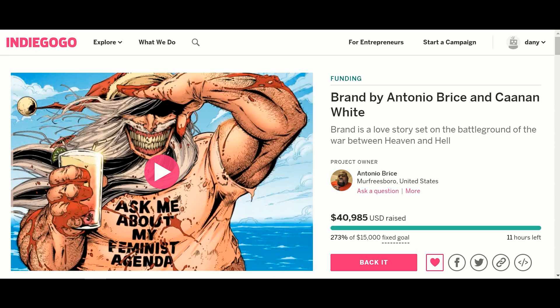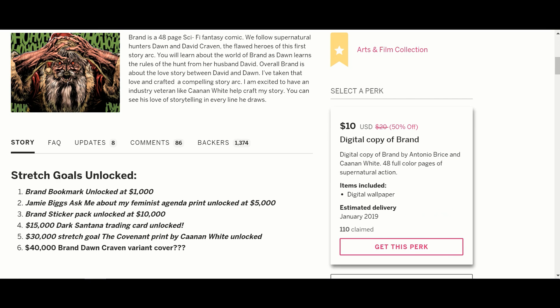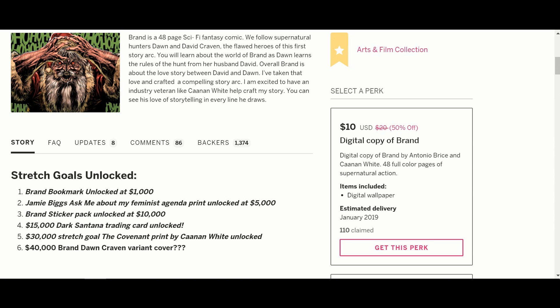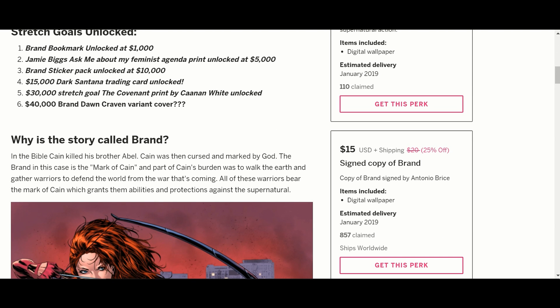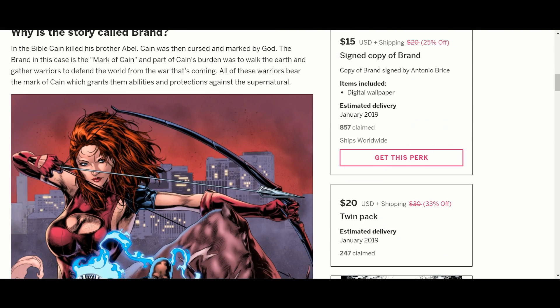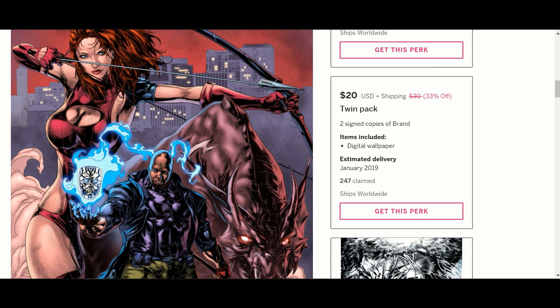There are only 11 hours left on this. His goal was $15,000 and he is at $40,985. For his perks: for $10, you get a digital copy of Brand and a wallpaper. For $15, you get a digital wallpaper and a signed copy of Brand. For $20, you get a twin pack and a digital wallpaper. And look at that art — it is just amazing, he can draw.